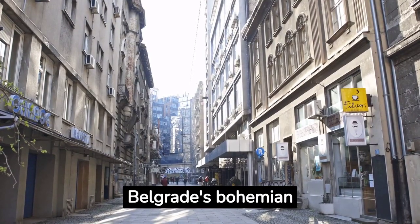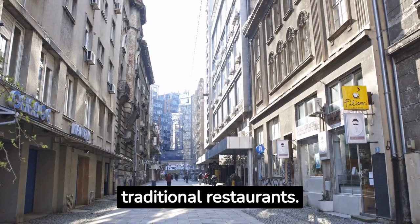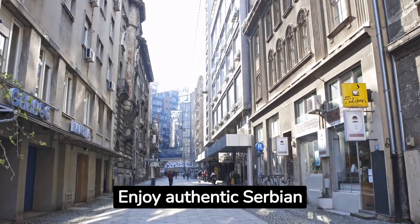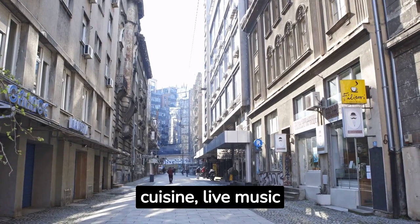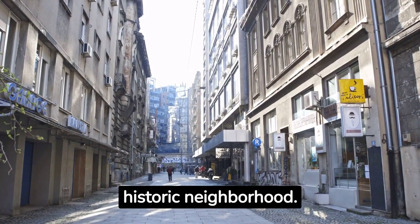Explore Skadarlija, Belgrade's bohemian quarter, known for its lively atmosphere and traditional restaurants. Enjoy authentic Serbian cuisine, live music performances and the charming ambience of this historic neighbourhood.